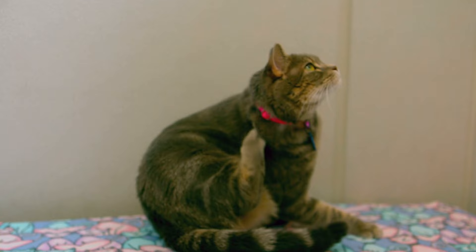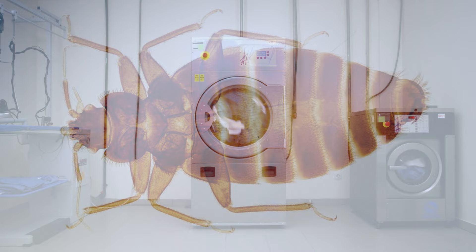Bedbug infestations have recently been making the news, but many of us know little about how they affect our cats. AnimalWise looks into whether bedbugs can infest cats, as well as the symptoms and treatment of bedbug-related illness.